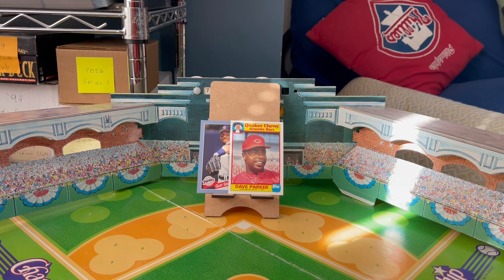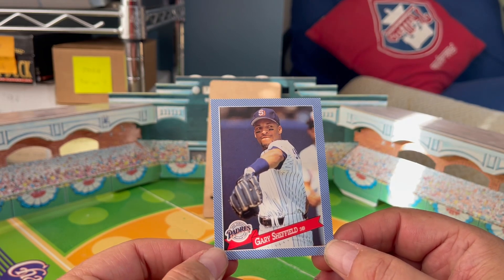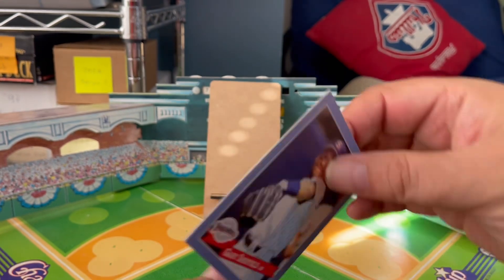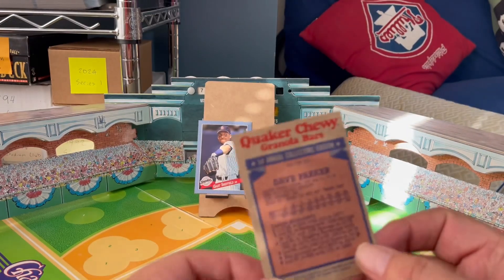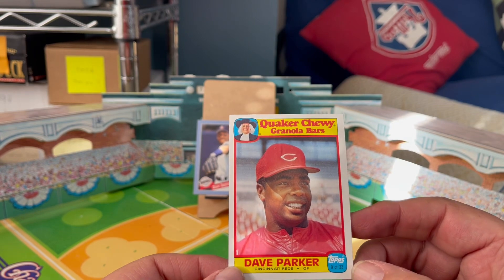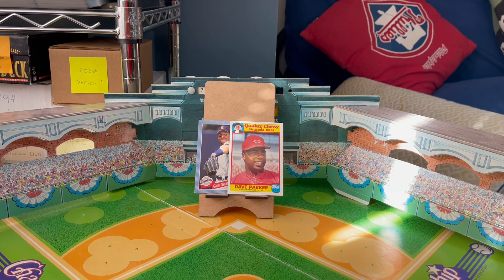Send me an email with that answer — I'll include my email in the description below. What you're playing for are two cool cards. Gary Sheffield — questionable whether he'll make the Hall of Fame, but this is his 1993 Hostess baseball card; he's a member of the 500 home run club and I think he should be in the Hall of Fame. The other prize is Dave Parker's 1986 Quaker Oats card showing him as a member of the Cincinnati Reds — another guy who should be in the Hall of Fame. Two awesome cards of two very good borderline Hall of Fame players.